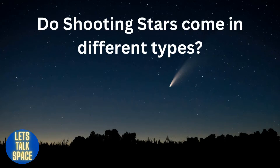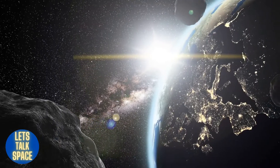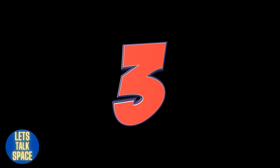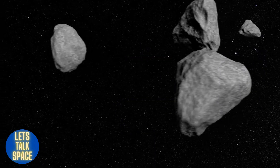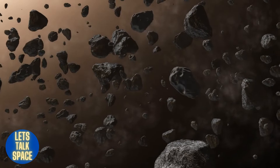Do shooting stars come in different types? In space, there are various forms of shooting stars. Some are as large as, or even larger than, planets. The so-called shooting stars are classified into three types: meteorites, meteors, and meteoroids. Now we will explain the distinctions between these three.